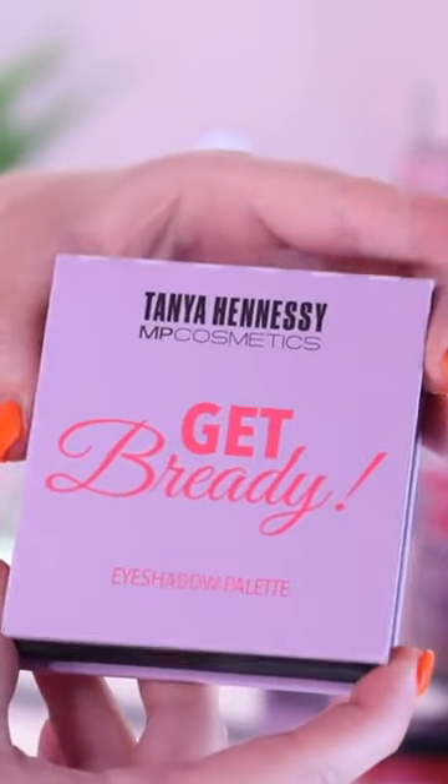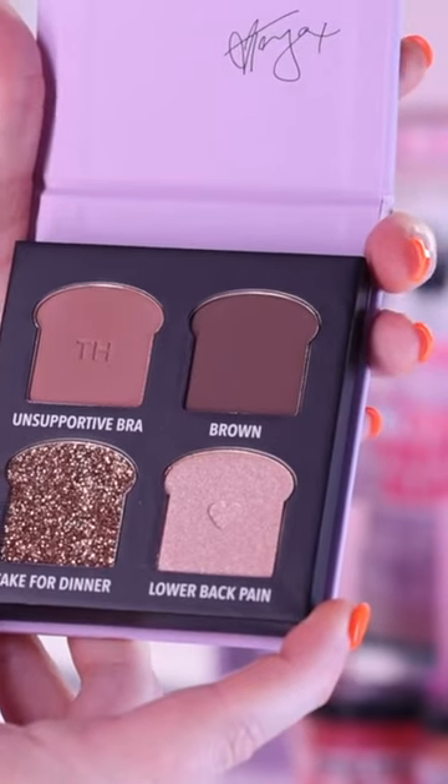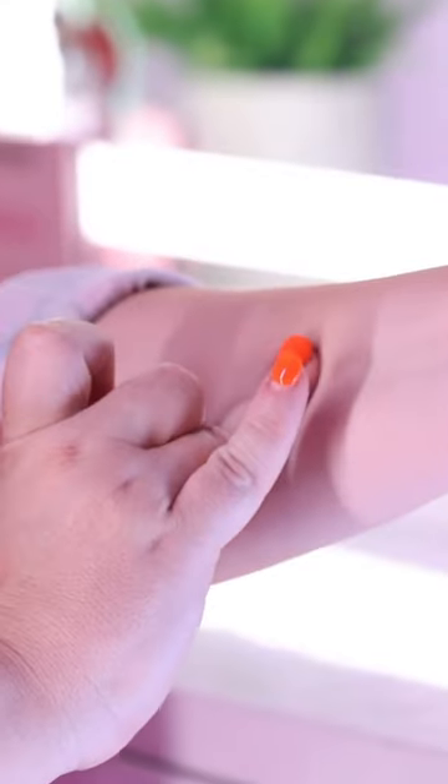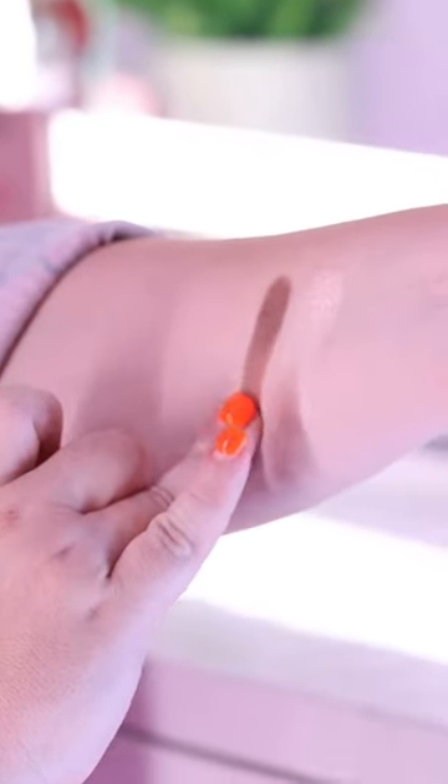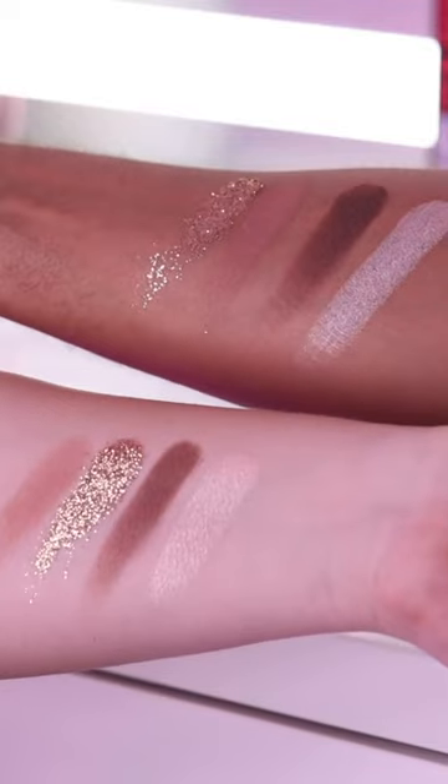So in 2019 we released the 'How Good Is Bread' palette and it sold out in 24 hours. Look how cute it is — the packaging is everything. We have brought it back in travel size, and we've got four colors in here to make the perfect eye: Cake for Dinner, Unsupportive Bra, Lower Back Pain, and Brown. It is designed to be easy, quick, and really user-friendly.